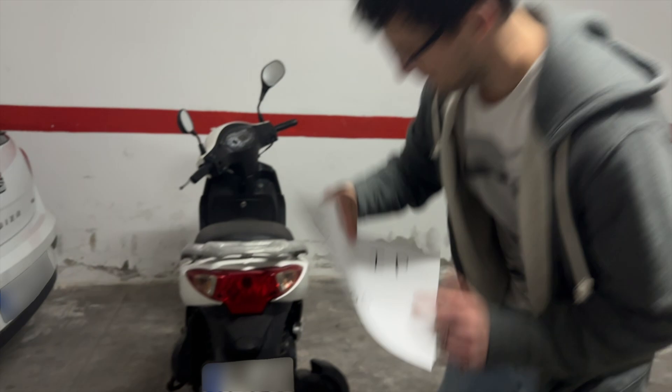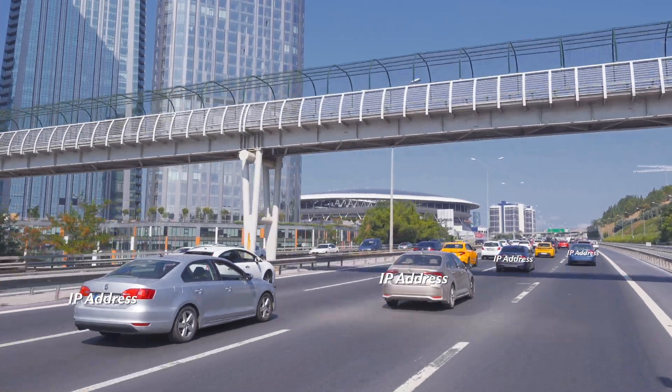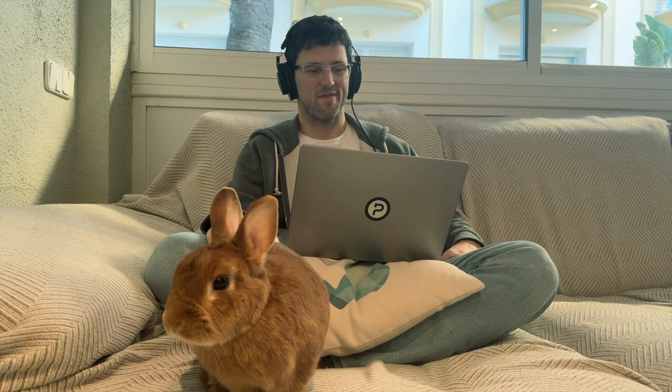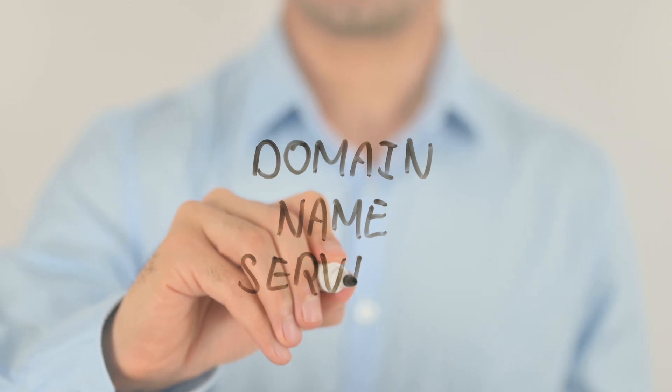Let's break down what a VPN does and why it's so useful. Your IP address is like your vehicle's license plate. As you drive through the internet, visiting websites, using apps, and watching content on streaming services, your license plate is visible. Every time you look for something online, like searching how to stream a show, you're essentially stopping and asking for directions. That's what a DNS request is — it's your device asking, where can I find this website?